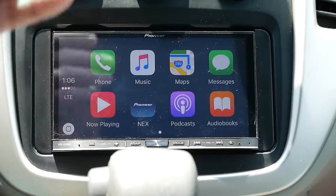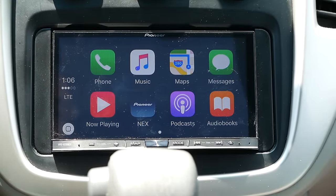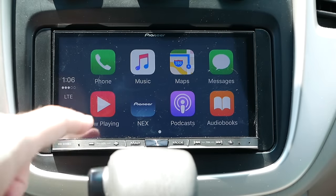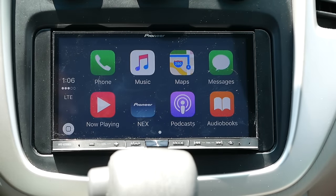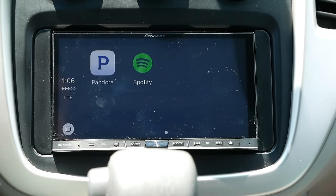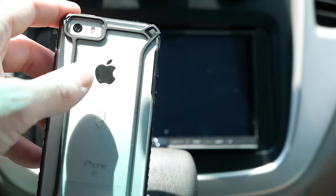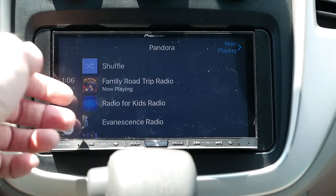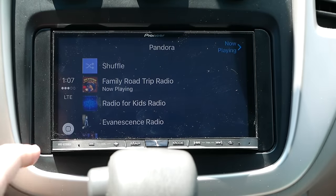If I plug in the included lightning cable to my iPhone, you can see it pops up and says CarPlay, and on the unit you see the CarPlay interface. This is my first experience with it so it'll be a relatively limited one. You can make phone calls, listen to music, use Apple Maps, have messages read to you, do audiobooks and podcasts. Swipe to the next screen and you get Pandora and Spotify. I've been using those a lot since T-Mobile offers unlimited Pandora and Spotify.